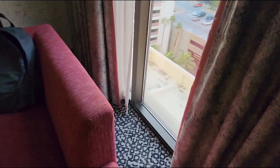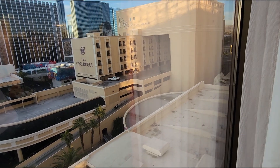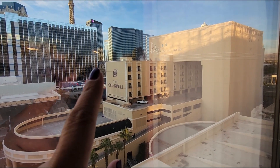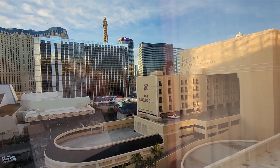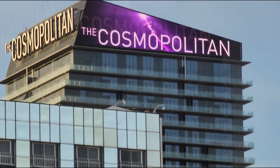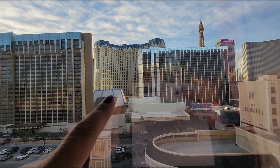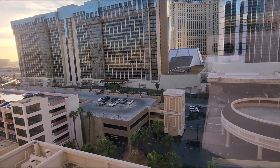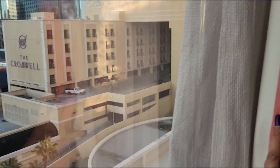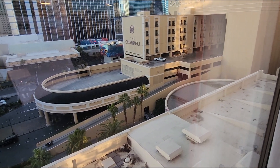Okay, so it's morning time. I'm going to try to get you guys the view from my room here. There's the Cromwell. That's the Cosmopolitan over there in Paris. Paris. I'm not sure what this one is. But yeah, this is the view from the Flamingo room. This is room 1014 — yes, I'm on the 10th floor.